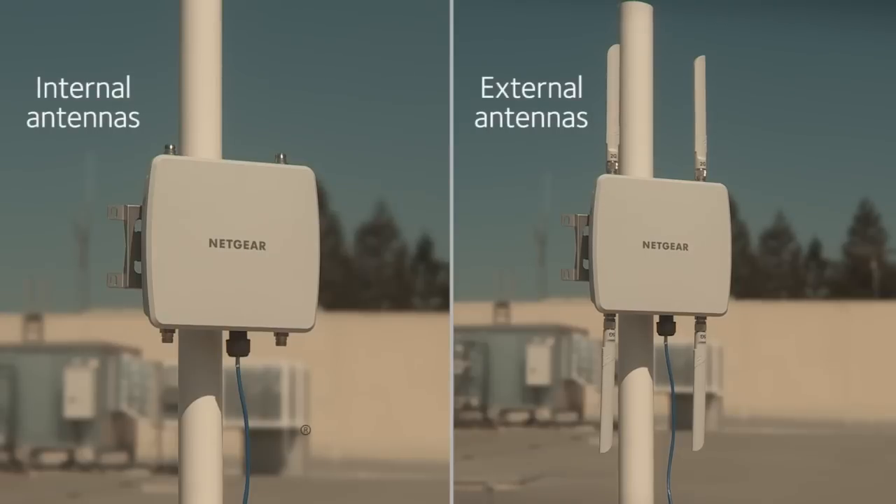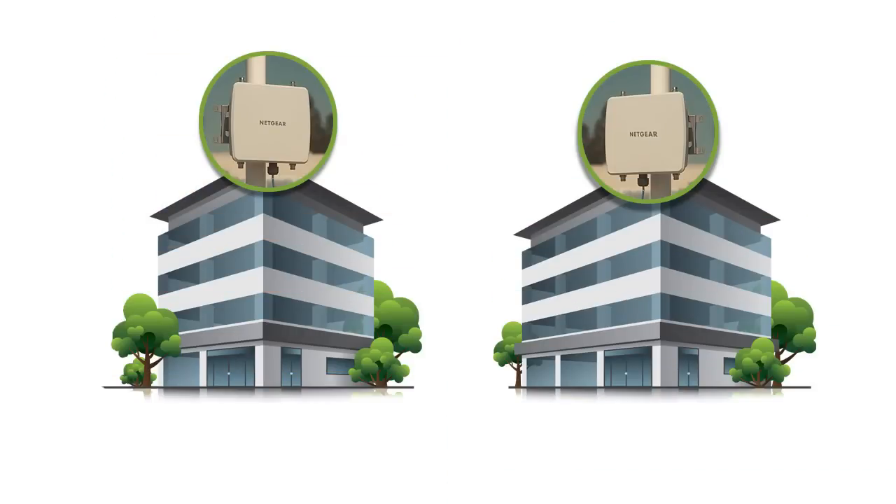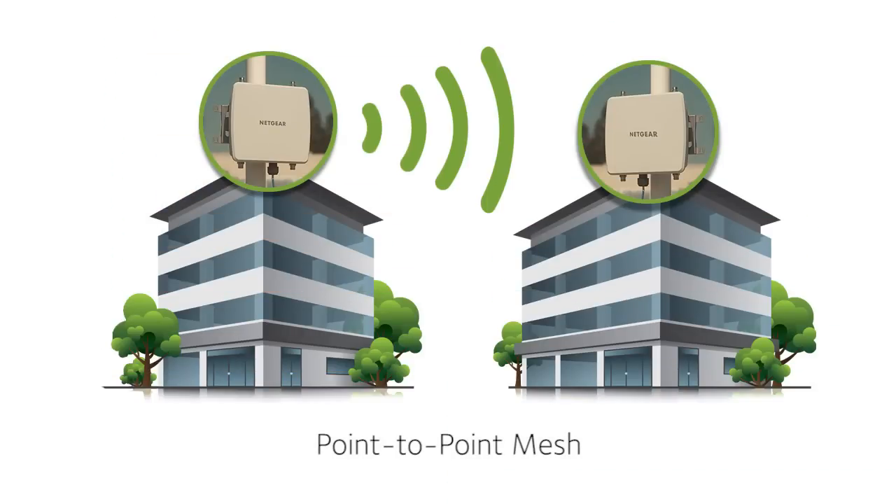The WND930 Access Point offers a dual antenna design for maximum flexibility. Use the internal antennas for point-to-point mesh situations, like linking buildings or areas of a campus with no internet access.